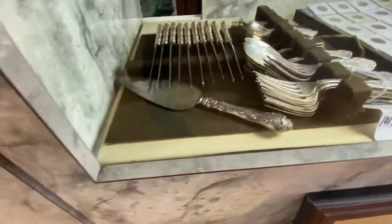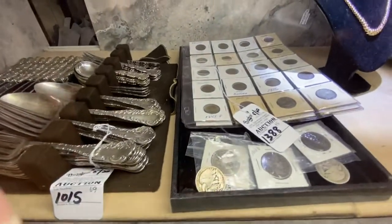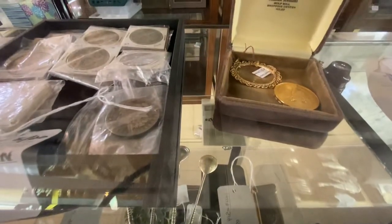More rings, sterling silver, gold and silver coins. Speaking of gold coins, here we go right there — nice 50 peso coin.